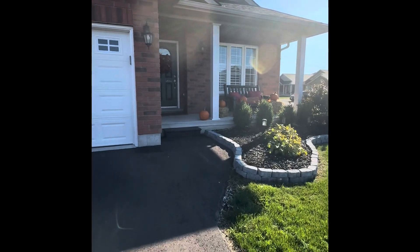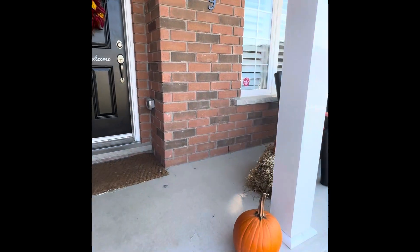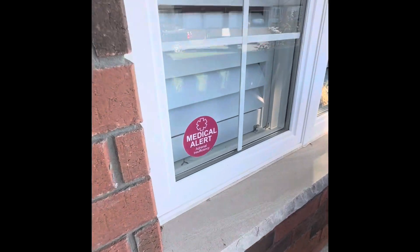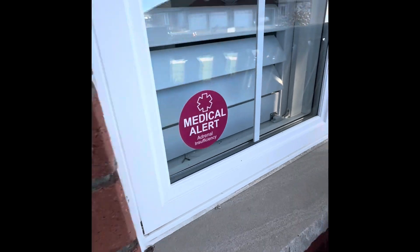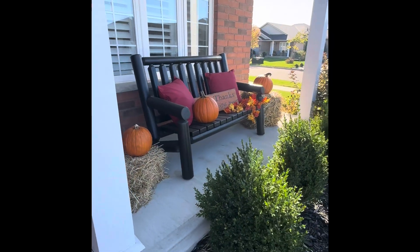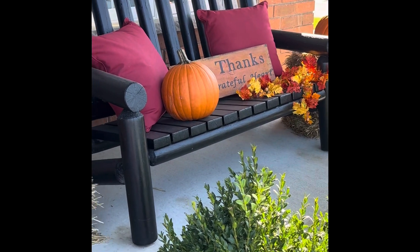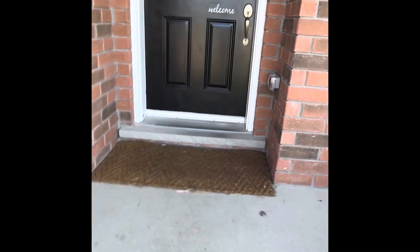On my front window I also have a sticker so that if EMS or anyone comes, it's an added thing to alert people that I have adrenal insufficiency. It is Thanksgiving weekend here coming up in Canada, so here is my little display — I'm so proud of it, I absolutely love it.